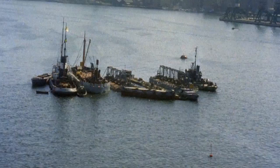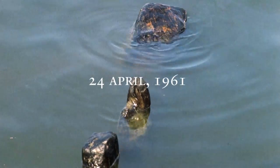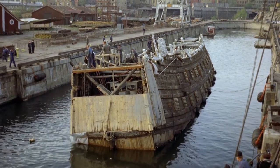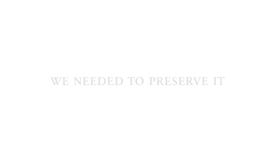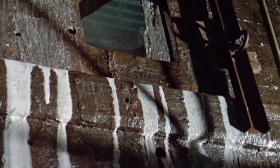The ship was rediscovered and then raised in 1961 after 333 years at the bottom of the sea. That's when the never-ending work to preserve the ship started. The spray conservation took 17 years, and the work to preserve the ship continues even today and will continue for generations to come.